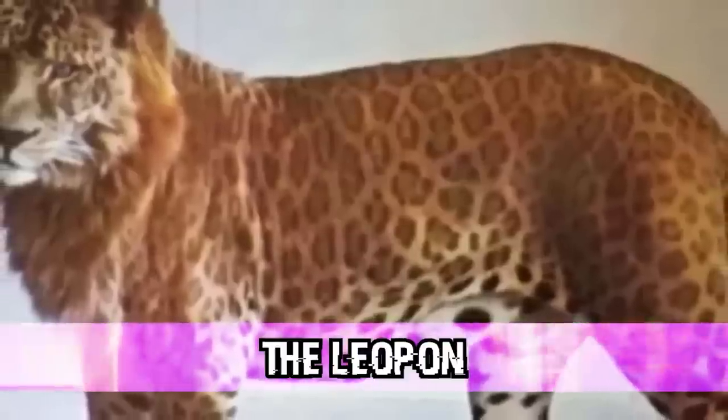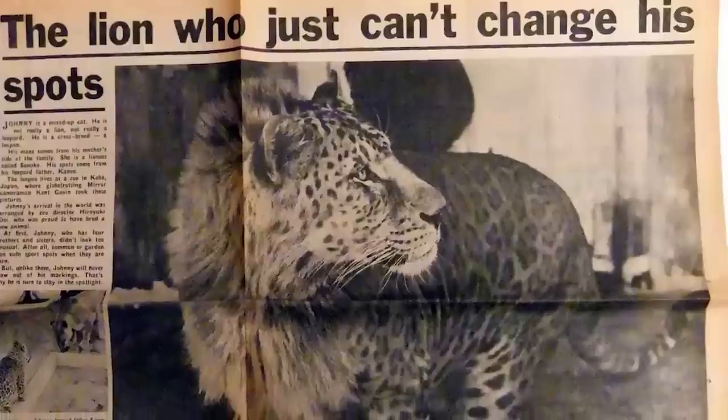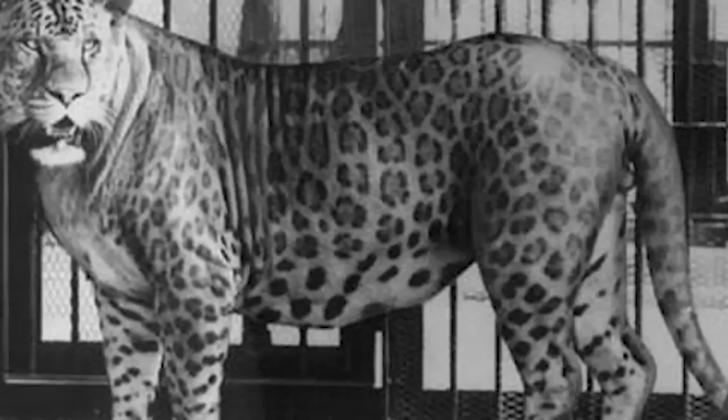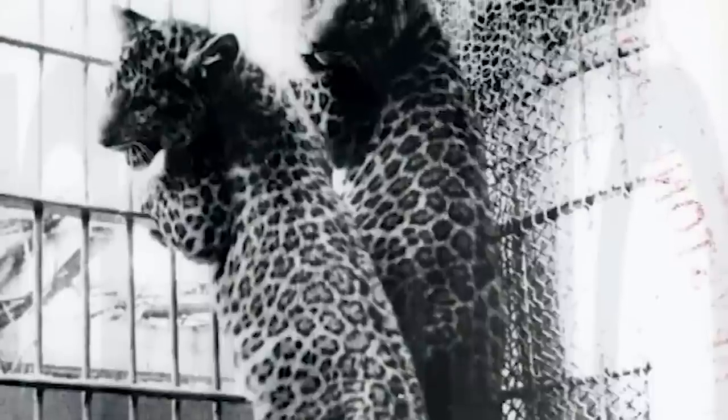Moving on at number 6: the Leopon. A leopon is a mix between a male leopard and a female lion. Every photo of them looks fake — leopons have the head of a lion with its mane, but the body of a leopard with all its spots. They can grow larger than their full-grown leopard father. The first reference to the leopon was in the first century by Roman author Pliny the Elder, but it wasn't until 1910 that someone saw one in the wild. Leopards and lions don't naturally mate — they are forced to breed in captivity.